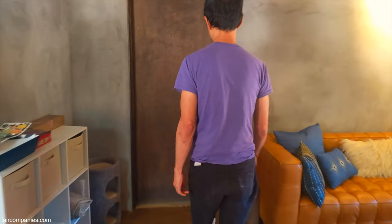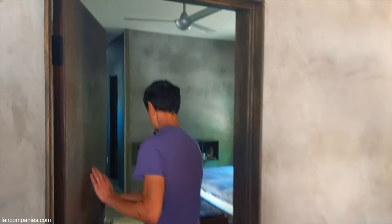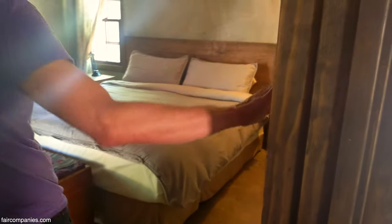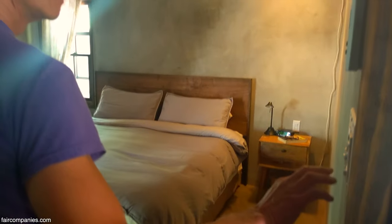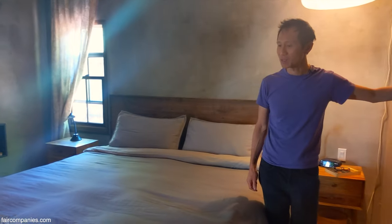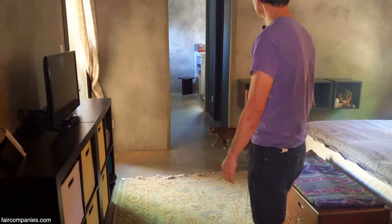I wanted to minimize the amount of paint. I feel like this wall - rather than having a painted wall - just gives the most soothing color and texture for us. This is a part of the house that stays the coolest - it's on the north side - so it really is a nice end-of-the-day room to be in.